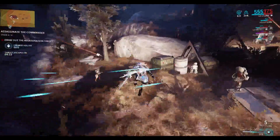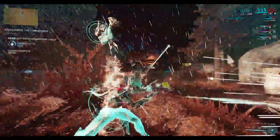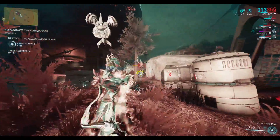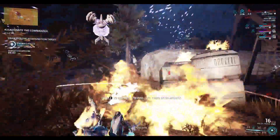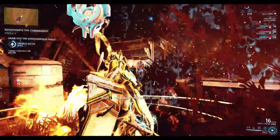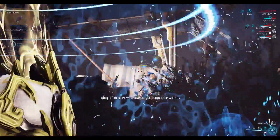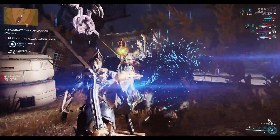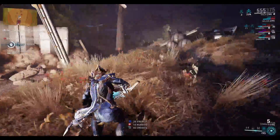We are getting two new Eidolons: the Gantulyst and the Hydrolyst. The Gantulyst is a giant Eidolon that has a boulder on its arm and it seems to use sentient beams like those found in the Void — the yellow lasers you see in the Void. That's what it seems like this Eidolon will be shooting at you with.